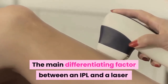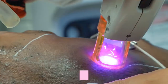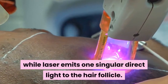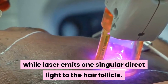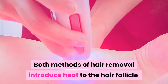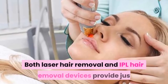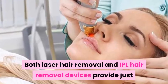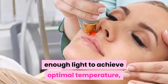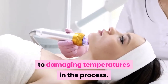The main differentiating factor between an IPL and a laser is the light source. IPL delivers a broadband light source while laser emits one singular direct light to the hair follicle. Both methods of hair removal introduce heat to the hair follicle that targets melanin, providing just enough light to achieve optimal temperature and results without heating the skin to damaging temperatures.